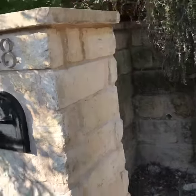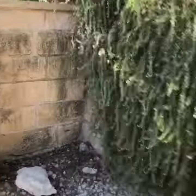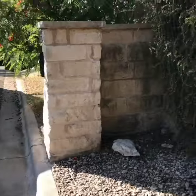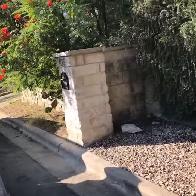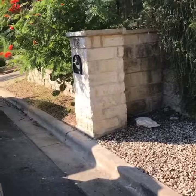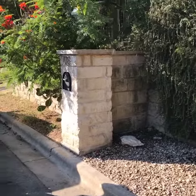A quick mailbox repair — the customer is happy and we will be on our way. Contact us today for any of your masonry needs: 512-822-8387. My name is Rafael Martinez with ATX Stone and Landscaping.